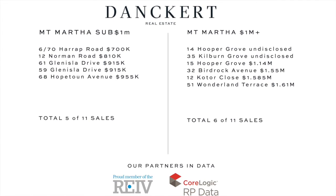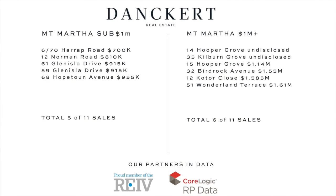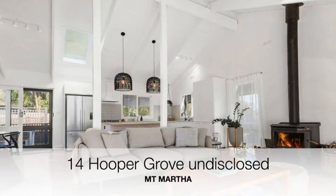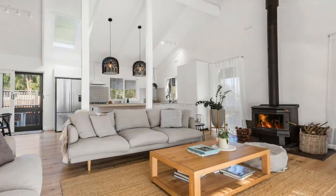More locally in Mount Martha, there was a really big week of sales with 11 properties recorded. Starting with number 14 Hooper Grove — a three bedroom, two bathroom home on 946 square meters of land — that sold for an undisclosed price.